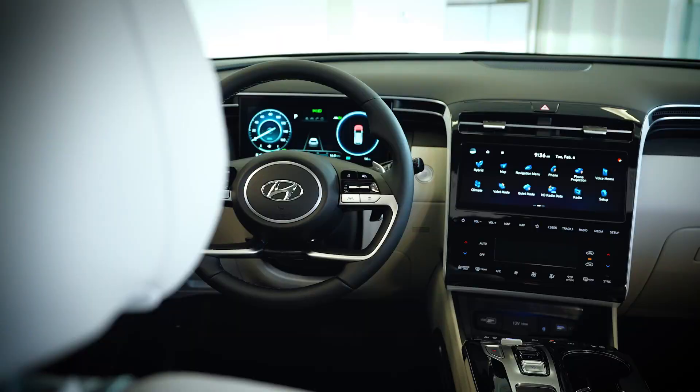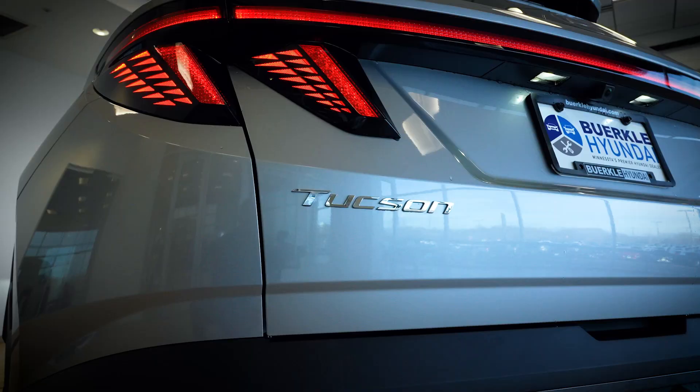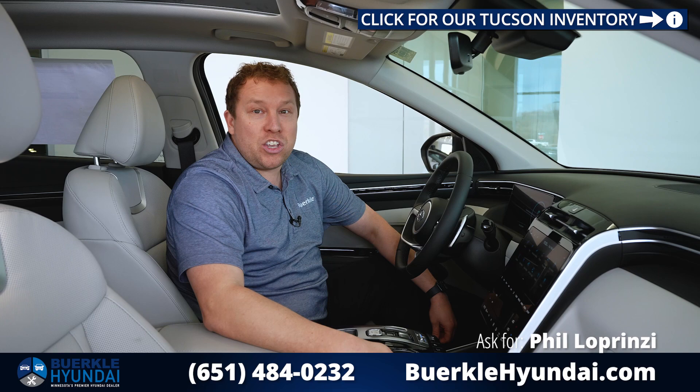Whether it's this hybrid, a plug-in hybrid, or our gas version, we have tons of different trim levels for you to choose from — with comfortable seats, plenty of legroom in the back, packed with features, and at a price point that you'll love. My name is Phil Loprinzi here at Berkley, and don't forget to check us out online at berkeleyhyundai.com.